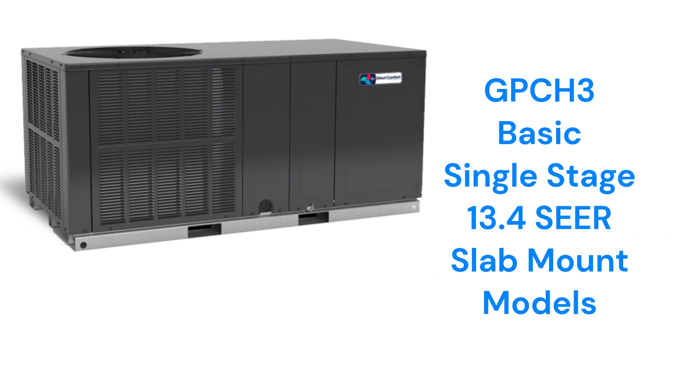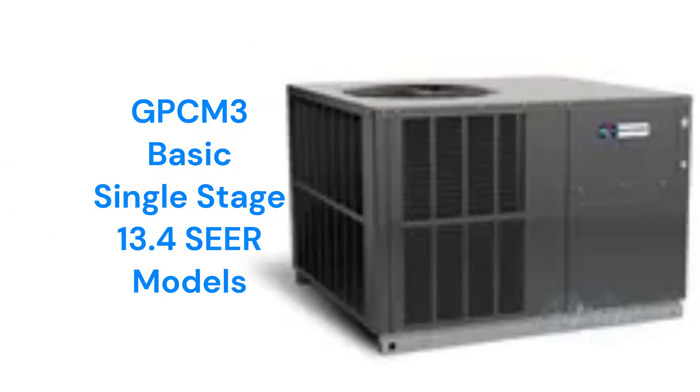The GPC-H3 models are for slab mounting, while the GPC-M3 models can be converted to either horizontal or vertical air discharge for either roof or slab mounting.